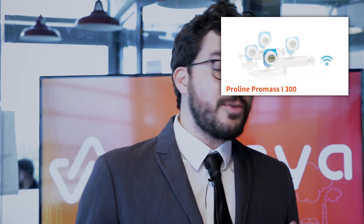Let's see Bailey's results. She found the Wika CPG 1500 digital pressure transmitter and the Proline Promass 300i Coriolis flow meter from Endress+Hauser. Well done Bailey! Let's go to the next challenge.